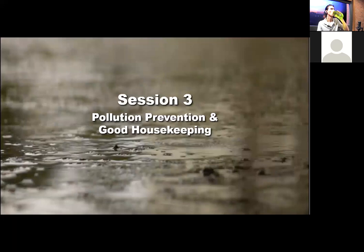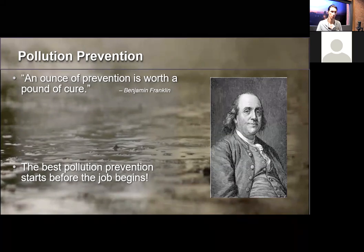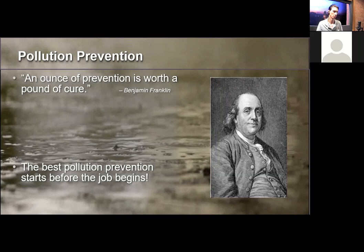Now let's switch to pollution prevention and good housekeeping. As Ben Franklin said, 'An ounce of prevention is worth a pound of cure.' Pollution prevention BMPs are common sense BMPs — pretty straightforward practices that can be implemented. The best pollution prevention starts before the job begins, because it starts with an evaluation of your facility or specific job and its potential to pollute.